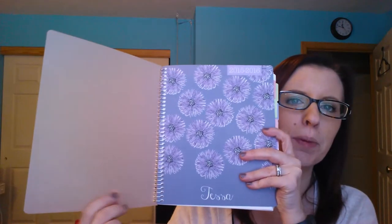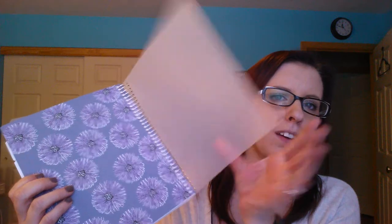It's so pretty! It looks like this — it's purple with dandelions or zinnias or something. There's a clear plastic film over the front and the back. It's not very thick, but it is protective.